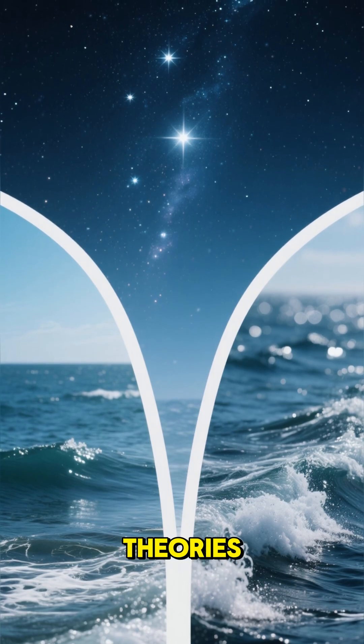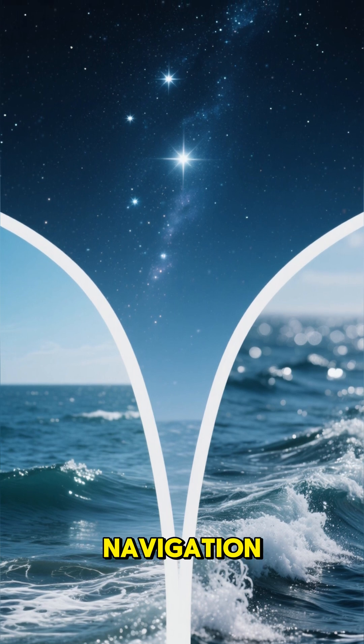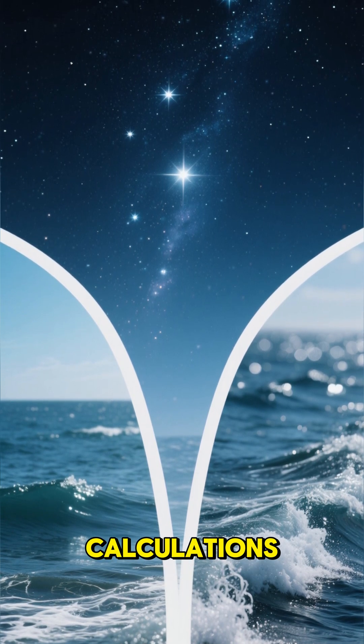Number 5: There are many theories about its purpose. Some believe it was used for navigation, while others believe it was used for astronomical calculations.